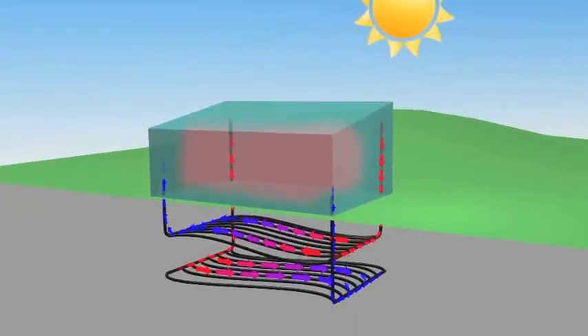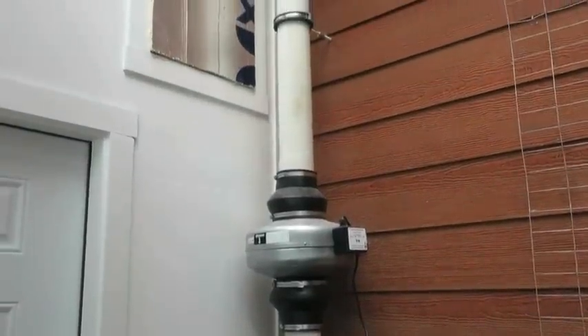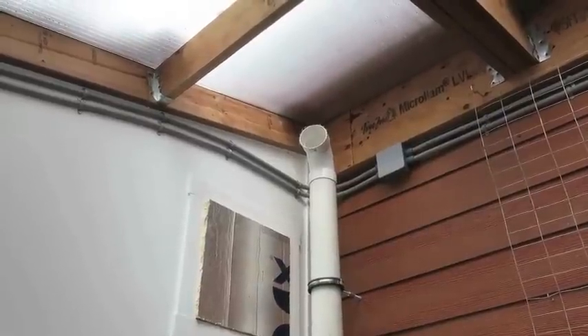The GATT system uses a fan to draw this excess heat underground where it is stored in the soil. Specifically, when the greenhouse gets hot enough, thermostats turn on a fan which pumps hot air from the top of the greenhouse through pipes buried underground.